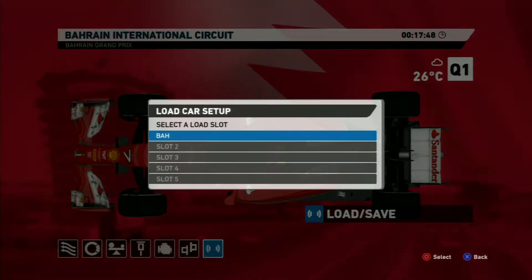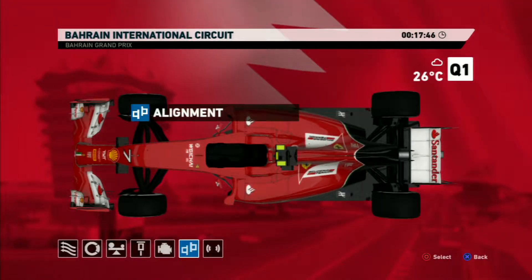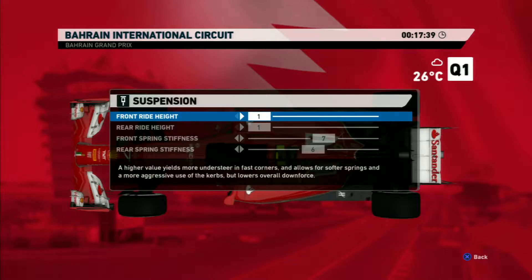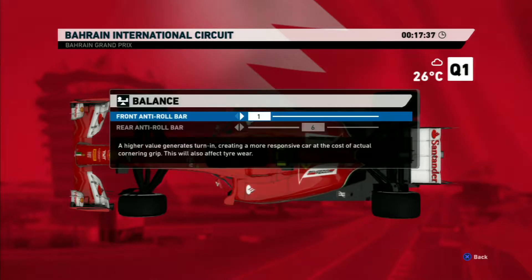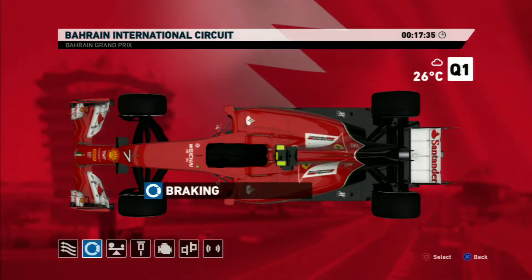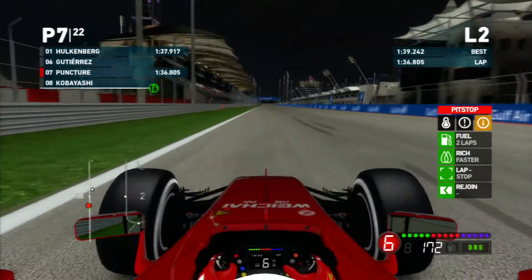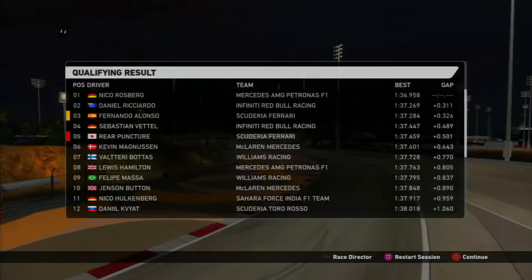We load it up - there's the alignment, engine suspension one one seven six, balance one six, forty-nine fifty-one with medium pressure. And here we go with qualifying one.